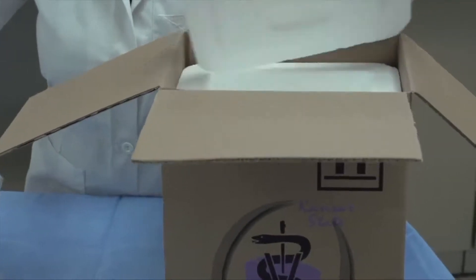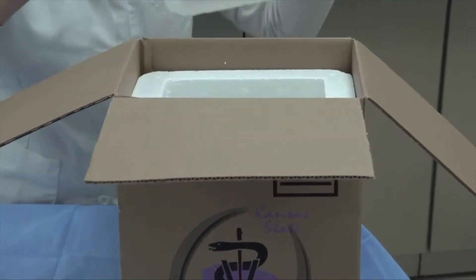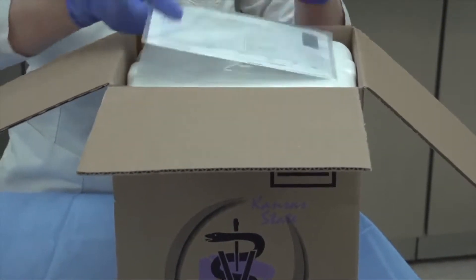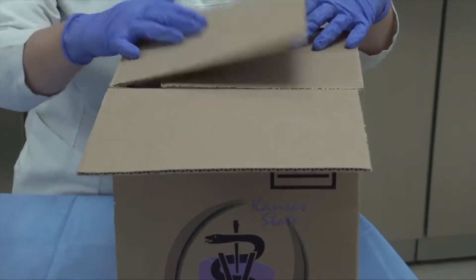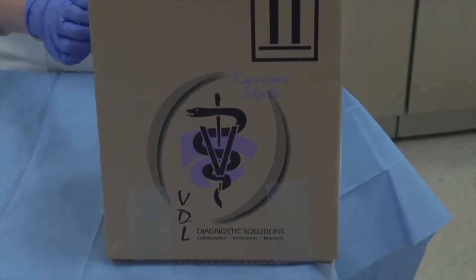For histopathology — where they're looking at the structure of tissues — those tissues are preserved in formalin and can be shipped over a couple of days. For bacteriology, we always recommend overnight shipping. The best sample is case dependent. Always check the website, check with the lab — different labs have different recommendations — but certainly there's a lot of guidance out there and we encourage people to use it.